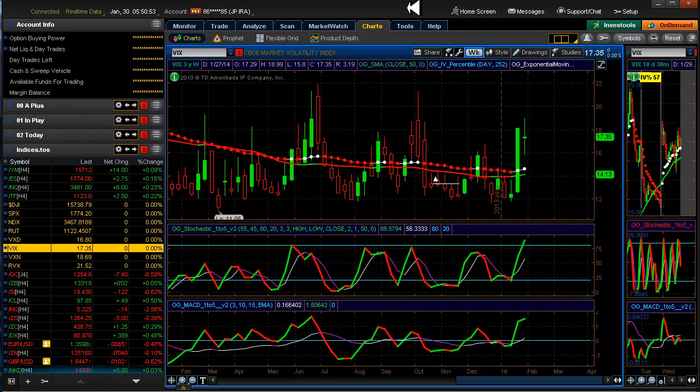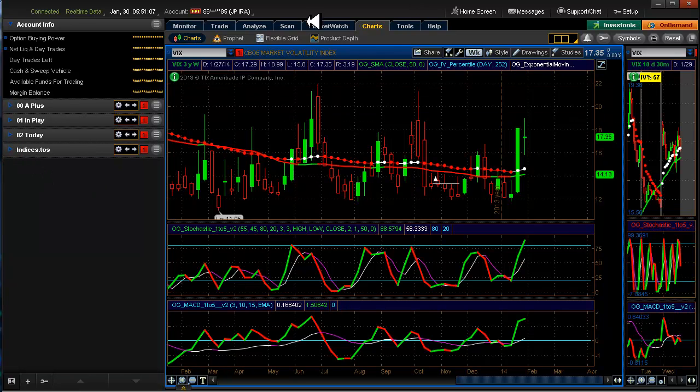In reality, it doesn't matter how far to expiration and it doesn't matter what the IV is. At a 50 delta on a $5 spread, you should still be able to get a $2.50 credit and a $2.50 risk, if you're trading the right underlyings.